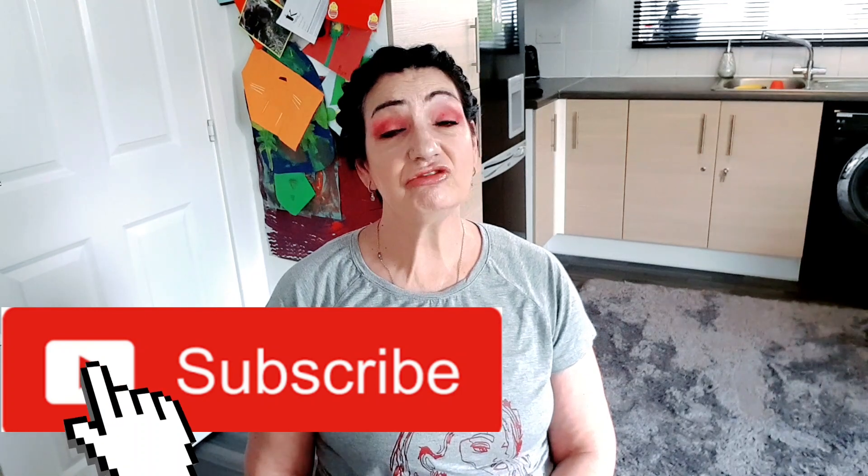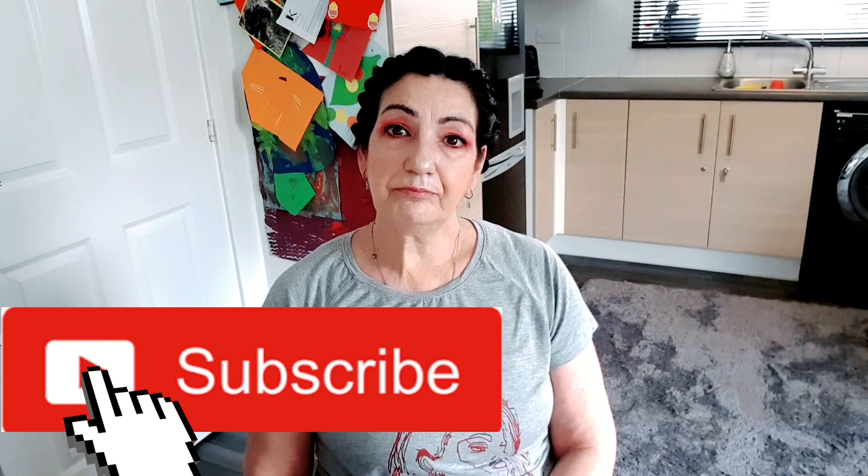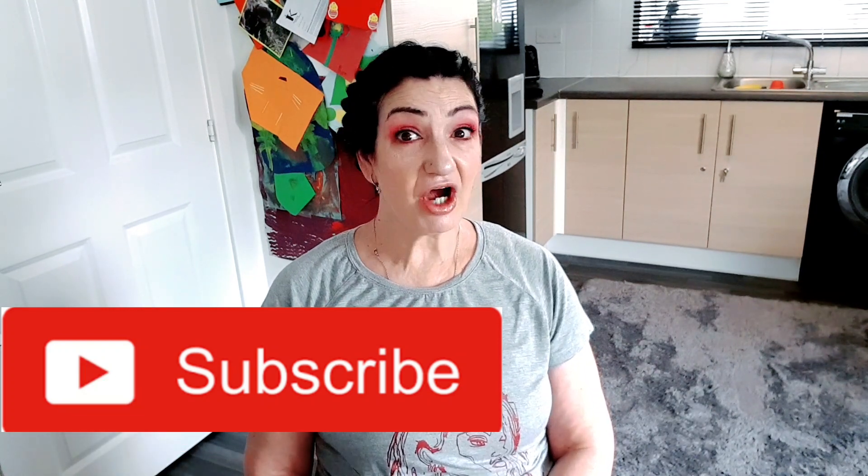Hi guys, it's Leah, welcome to my channel. Hope everybody's feeling very well and staying safe. Thank you for checking out my video. If you haven't already subscribed, I'd really appreciate it as I'm trying to hit my 2000 subscriber goal within a few weeks. I do unboxings of makeup subscription boxes, clothing hauls, and I also run monthly giveaways. This month I'm going to do another Jeffree Star mirror giveaway.